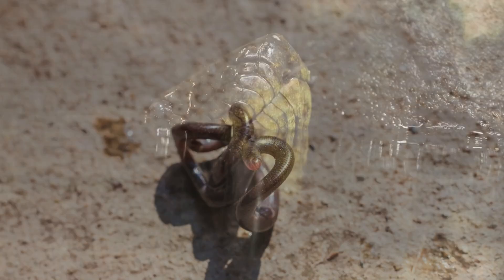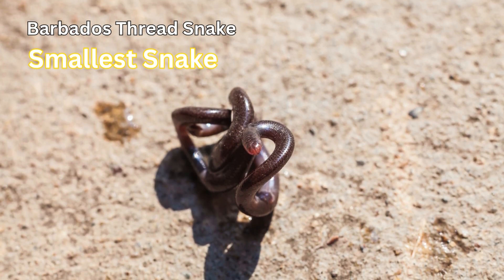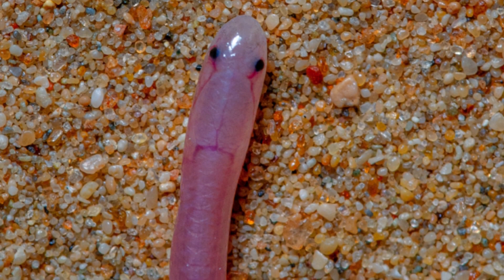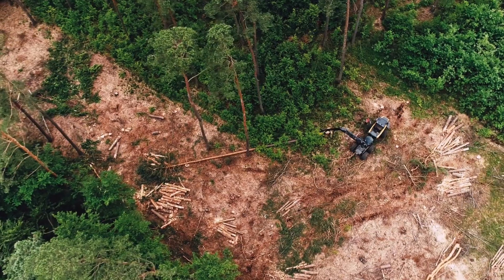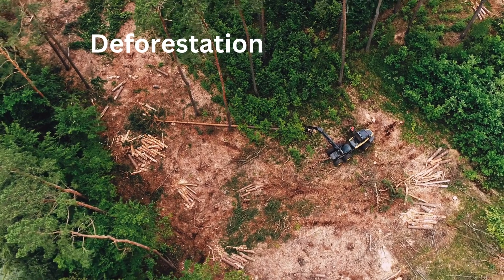Now let's take a look at the smallest snake. The Barbados thread snake is smaller than a spaghetti noodle. These snakes grow to about 4 inches long and are found in Barbados. They are considered endangered, mainly due to deforestation.